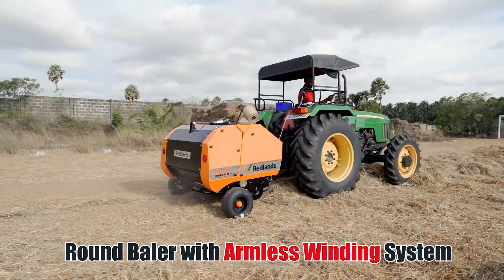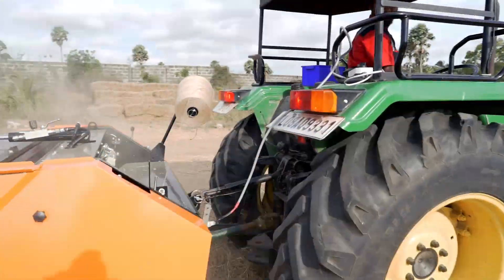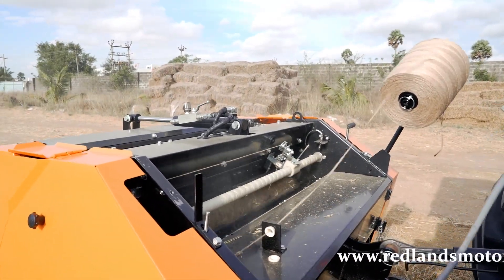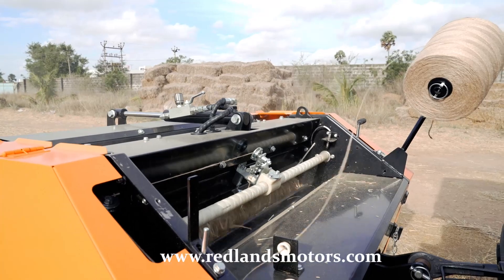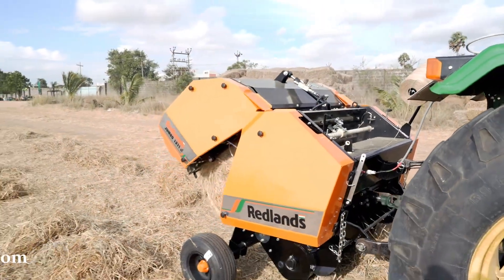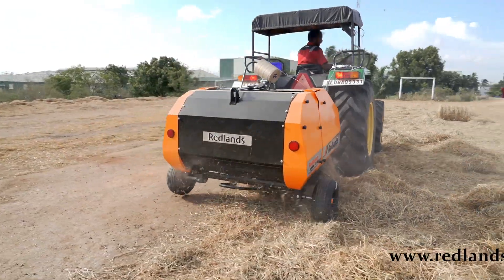Redlands Ashland Motors has launched a patented armless twine winding small round straw baler. This new feature has been introduced after two years of extensive field tests. The new armless twine winding baler from Redlands has been developed through a series of research and development of cutting-edge engineering value additions.